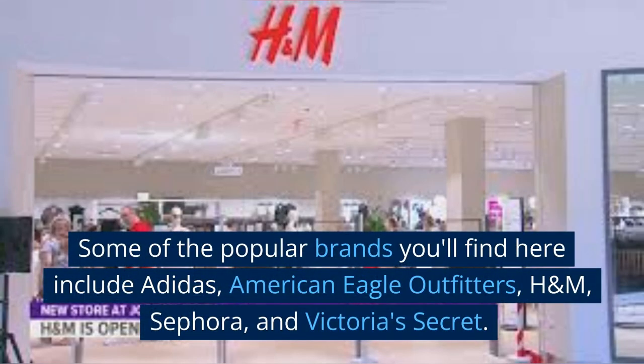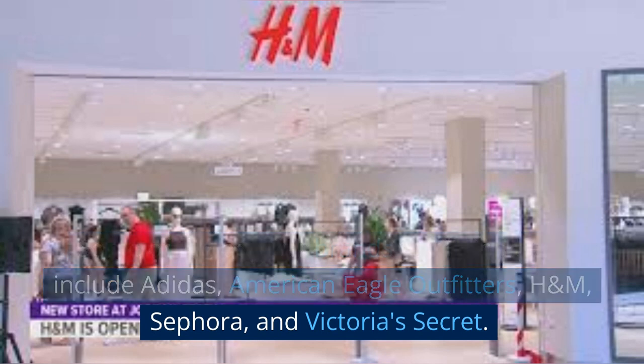Some of the popular brands you'll find here include Adidas, American Eagle Outfitters, H&M, Sephora, and Victoria's Secret.